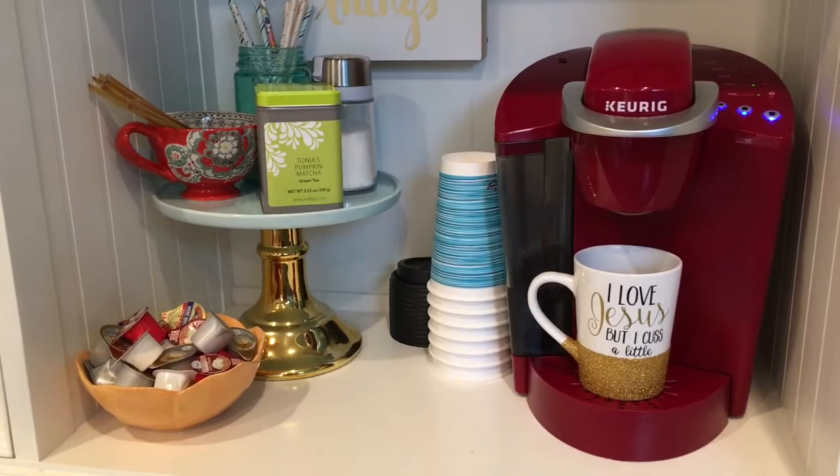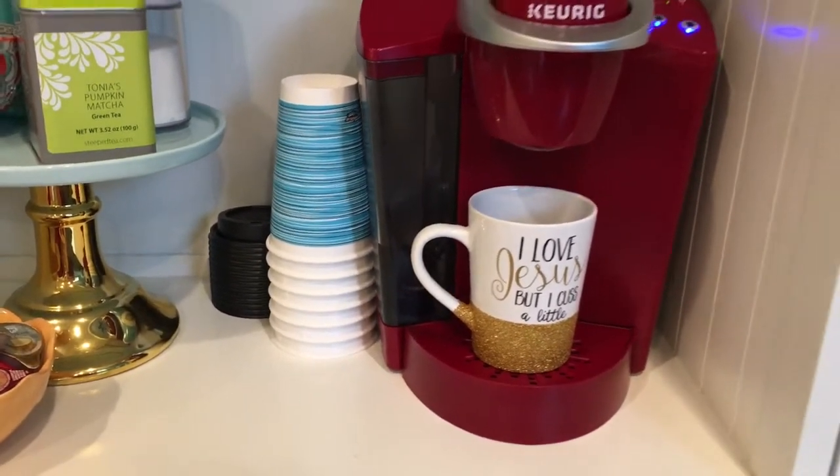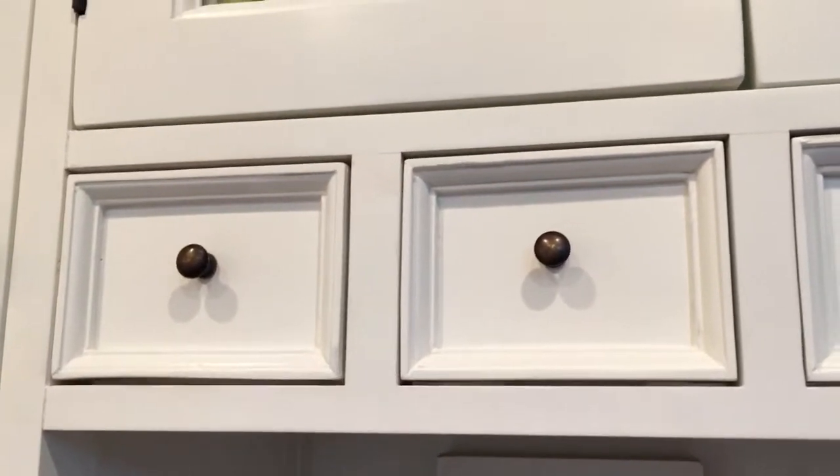I keep some little throwaway cups here because they're easy for people to write their names on and keep track of during parties. I love these little drawers right here because you can store extra k-cups, hot chocolates, creamers, whatever you've got.